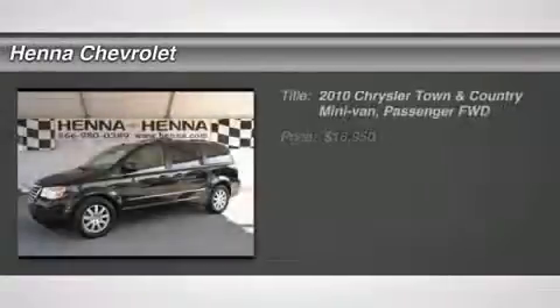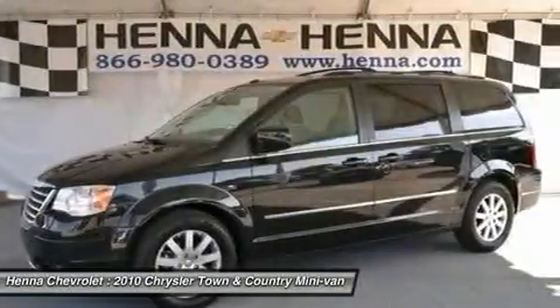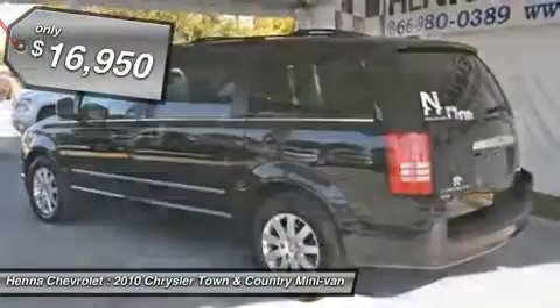4.0 L V6 SOHC. Are you interested in a terrific, do-it-all van? Then take a look at this fantastic-looking 2010 Chrysler Town and Country — Consumer Guide Minivan Best Buy.